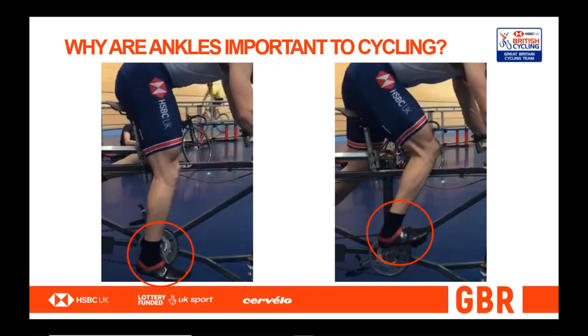These observations, plus the observations of coaches, have led to a large amount of research around the ankle. Most of this research has been done by biomechanists and has involved taping or bracing of the ankle mechanically.